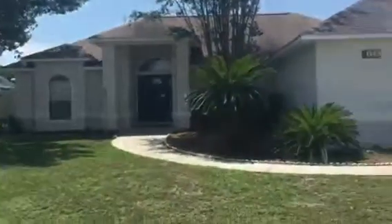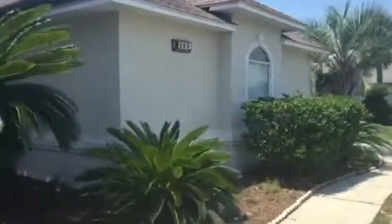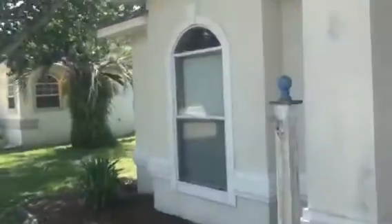Hi, this is Gordon Day with Team Day. I am in Chandelle looking at this house, which is currently available, ready for move-in. Sellers have priced it to sell very quickly.